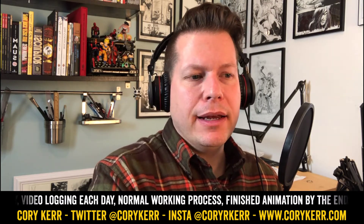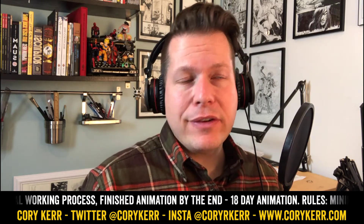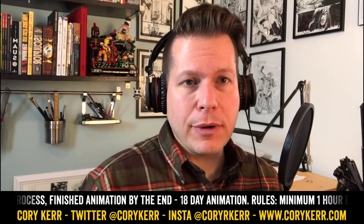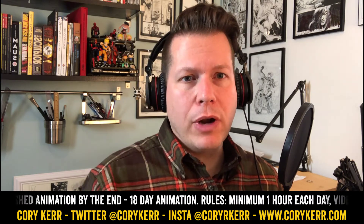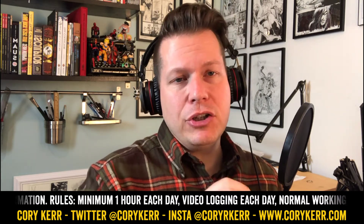What I've done in the past is kind of been doing things out of order, and this time I'm going to do it in order. I'm going to do rough sketches, which I talked about yesterday, then storyboards, animatics, rough animation, and final animation.